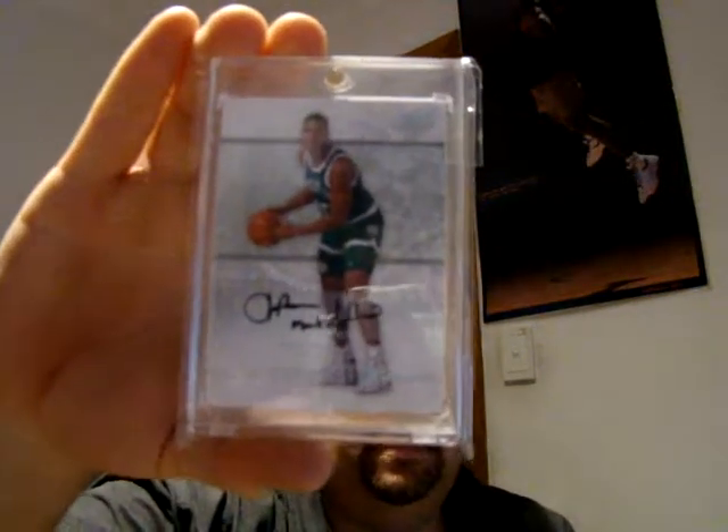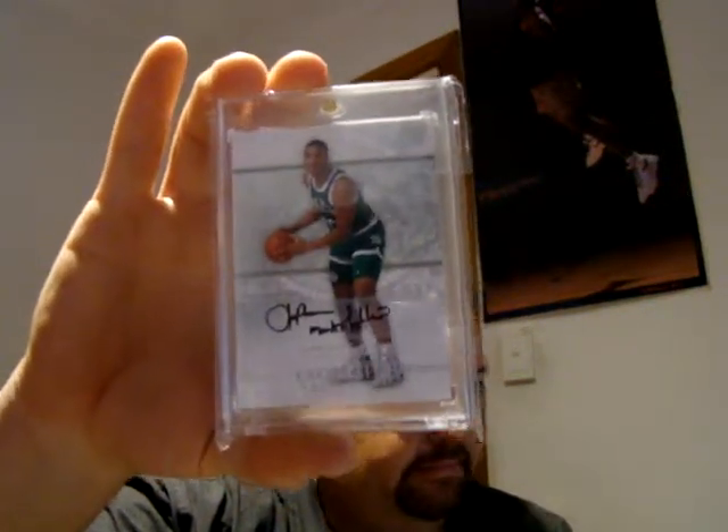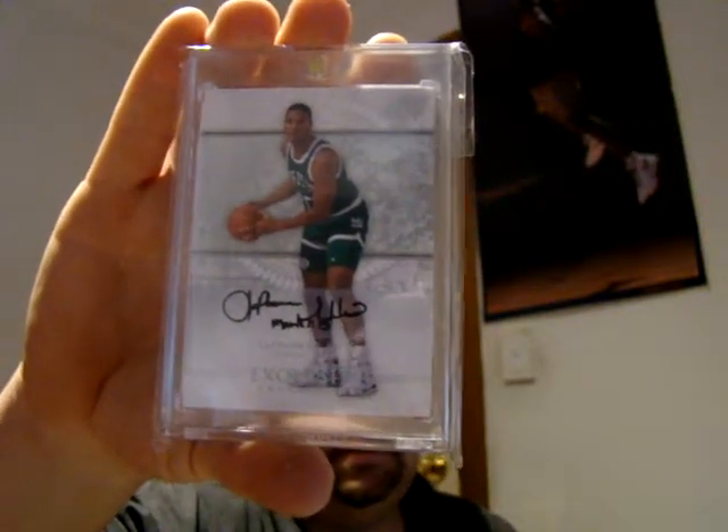This one here, when it first popped up on eBay, had me a bit puzzled — because looking at the checklist for Exquisite Collection, there are no unnumbered cards. Generally in Exquisite everything is numbered, but this one popped up. It just seems to be the base, but in saying that, I've seen quite a few autos pop up. I've only seen one of these. It'd be interesting to see when another one pops up. I got that for 20 bucks, which was an absolute steal.